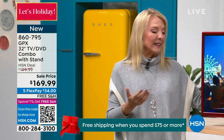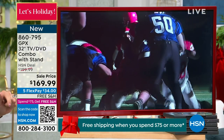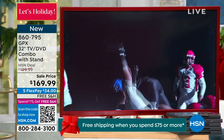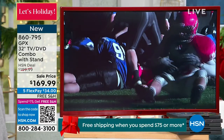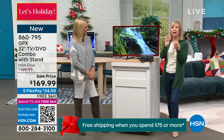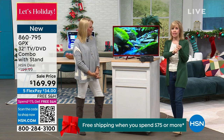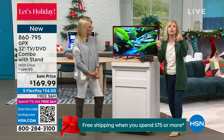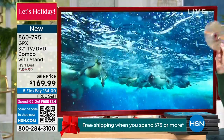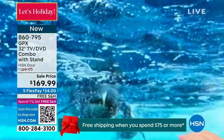My VHS wedding tape is only on DVD and I haven't seen it in years because we don't have a DVD player. How many of you have stuff you transferred to DVD a couple years ago but can't watch because you have no DVD player? Now you've got a TV that lets you use that. And they even put in the old-fashioned inputs — if you have a VHS player or an old camcorder, you can plug it into the back and watch those tapes. GPX took older technology and completely modernized it.